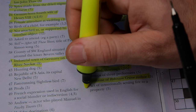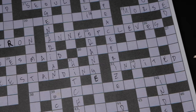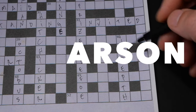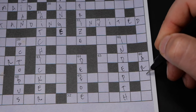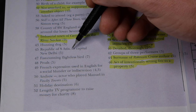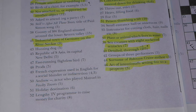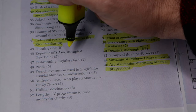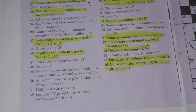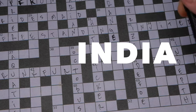Number 46 down: 'act of intentionally setting fire to a property' — obviously arson. And number 45: 'republic of South Asia, capital New Delhi' — that has to be India.